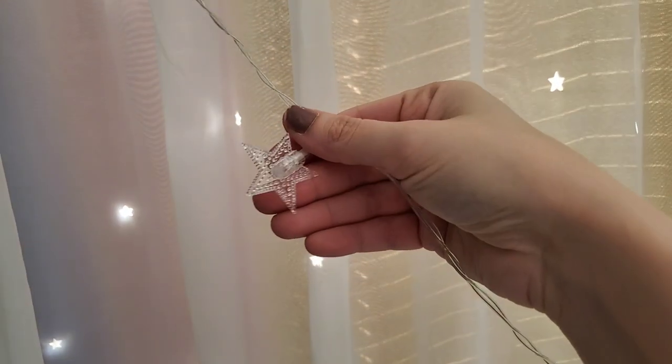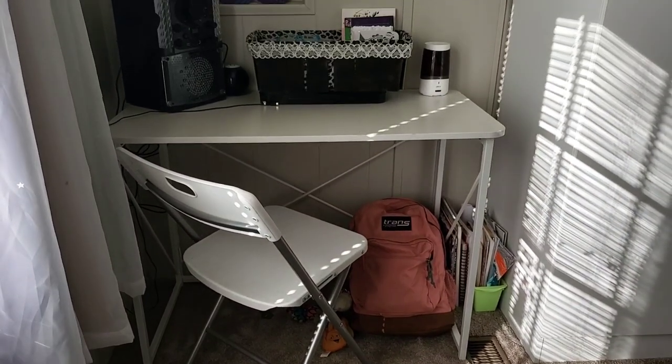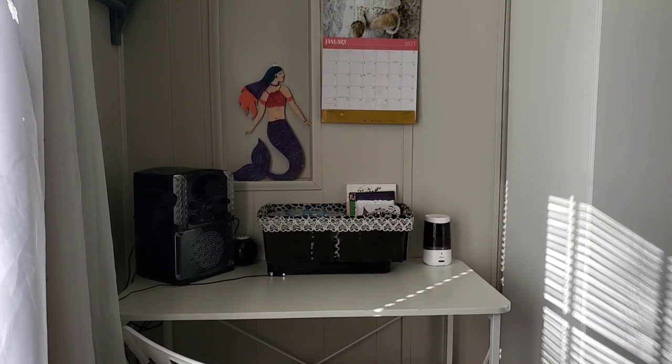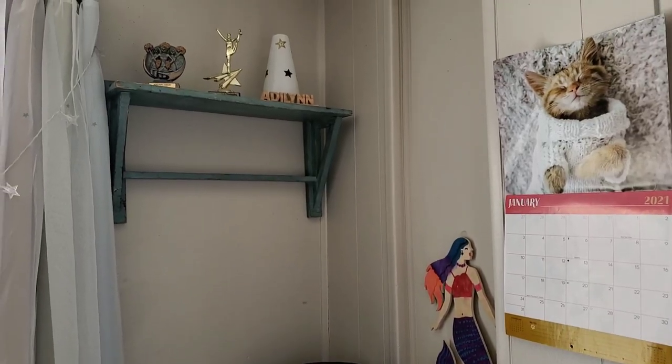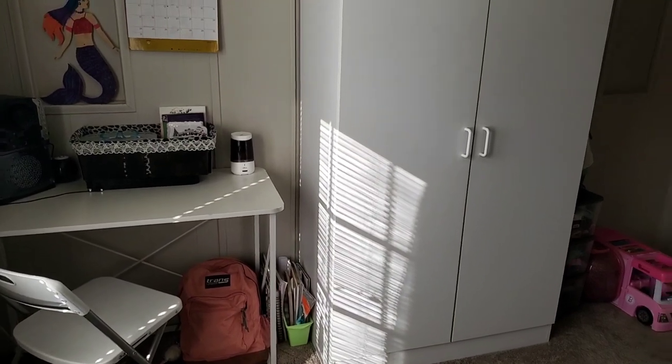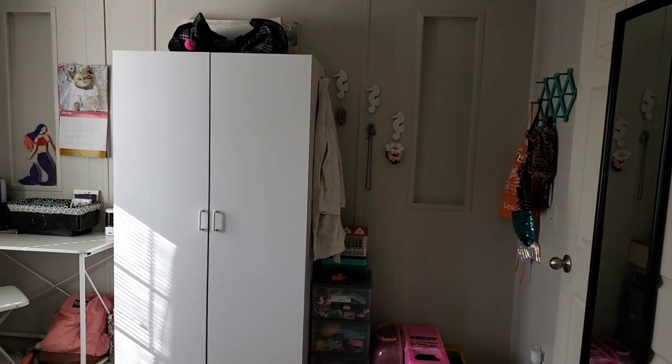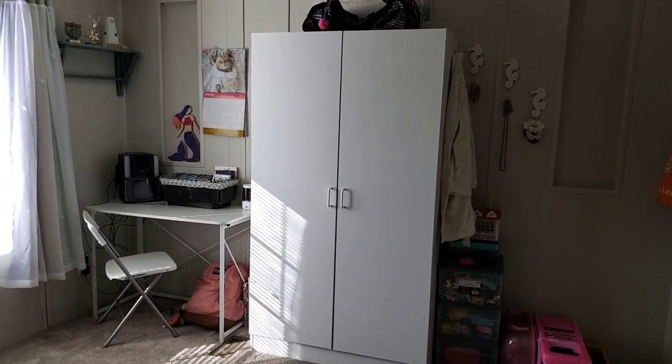Her blackout curtains are from Amazon — they have little star cutouts which is so adorable — and I added some star string lights. This bedroom was actually the dining room that they converted into a fourth bedroom, so it doesn't have a closet. We bought her a wardrobe, which is the big white cabinet in her room. I absolutely love that they converted this room — it's been so helpful for my family, and since our living room is so big we were able to split it in half and have the dining room out there.